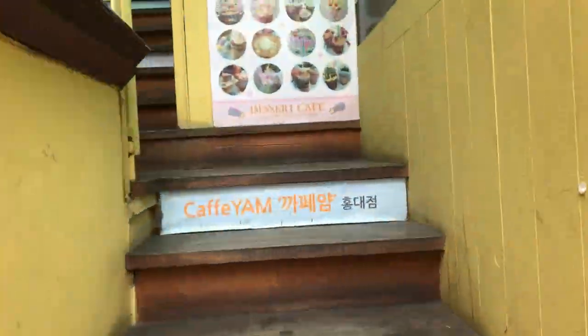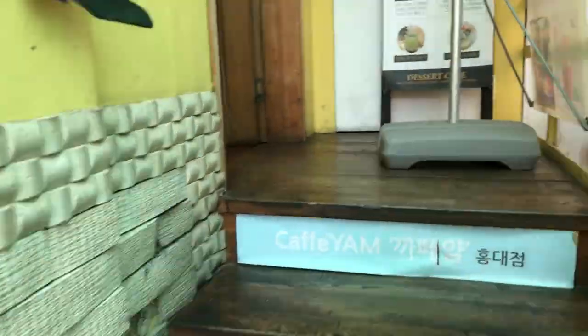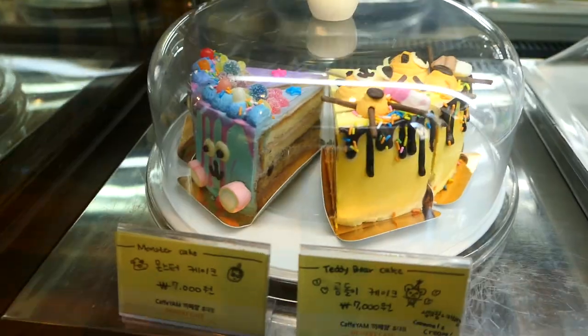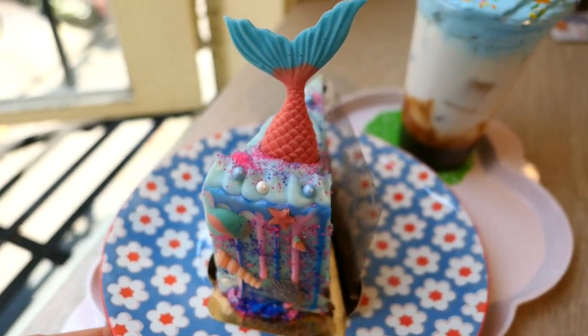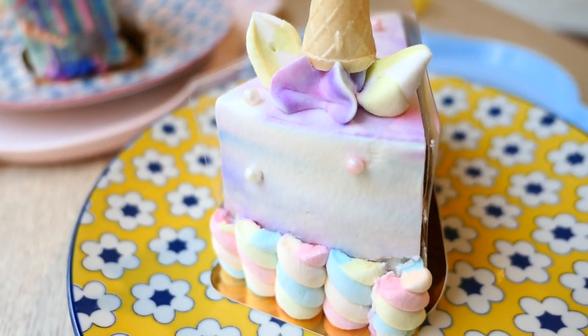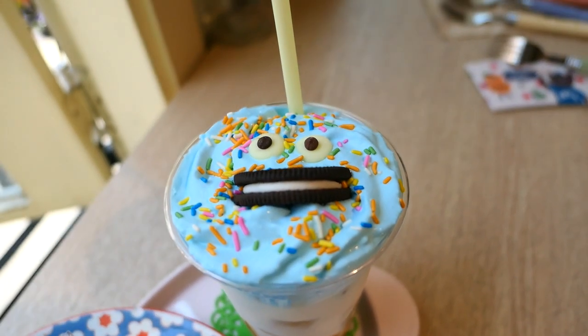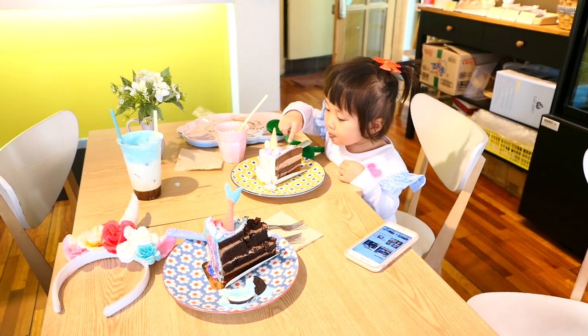This is a little cafe that serves up desserts and drinks. Everything here is ultra sweet but it's very pretty. Here you'll find that unicorn cake and mermaid cake that you've always dreamed of, and you can also get a cookie monster tiramisu latte and wear a headband to match your dessert or drink.